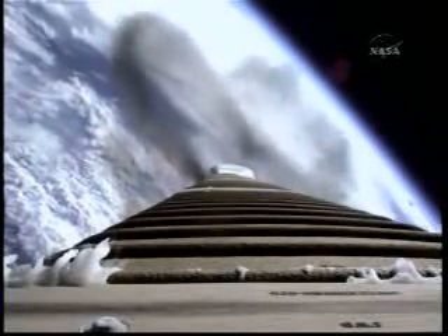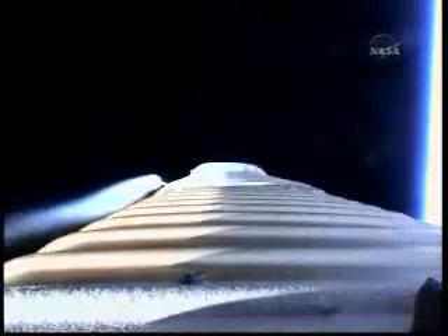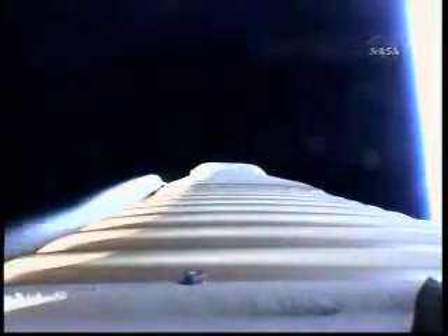We've fired the RCS pyrovalve and that system has pressurized according to its normal ramp rate. Booster has begun its 180 degree roll for the LRO thermal constraint. Booster engine continues to operate nominally.